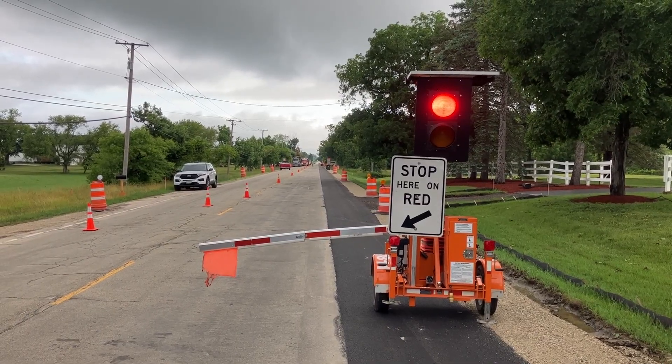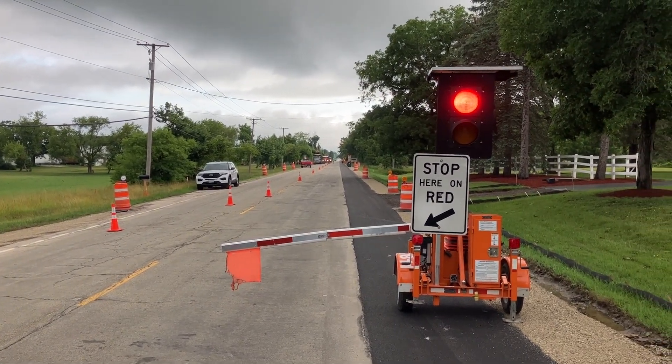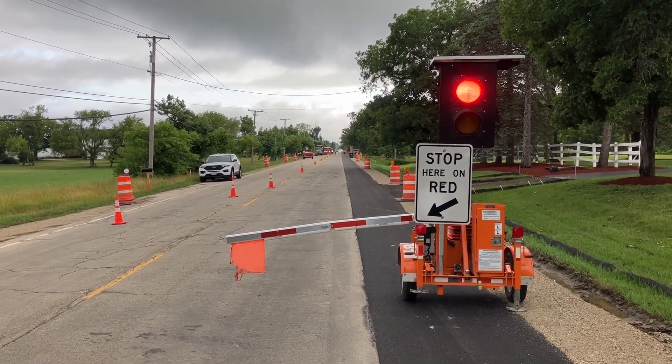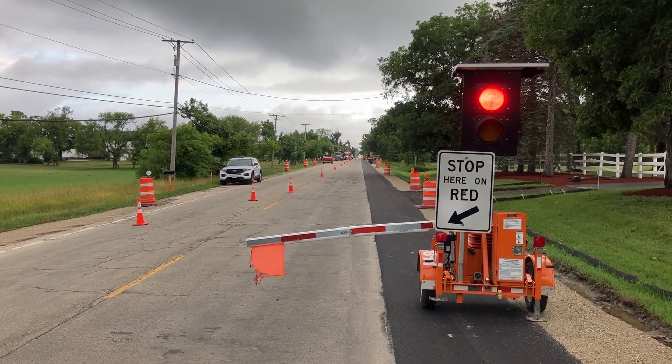These devices are pretty awesome because they are controlled by flaggers on location with a remote control, which is great because the flagger doesn't need to stand directly on the road to direct traffic. This device really helps keep our workers safe.